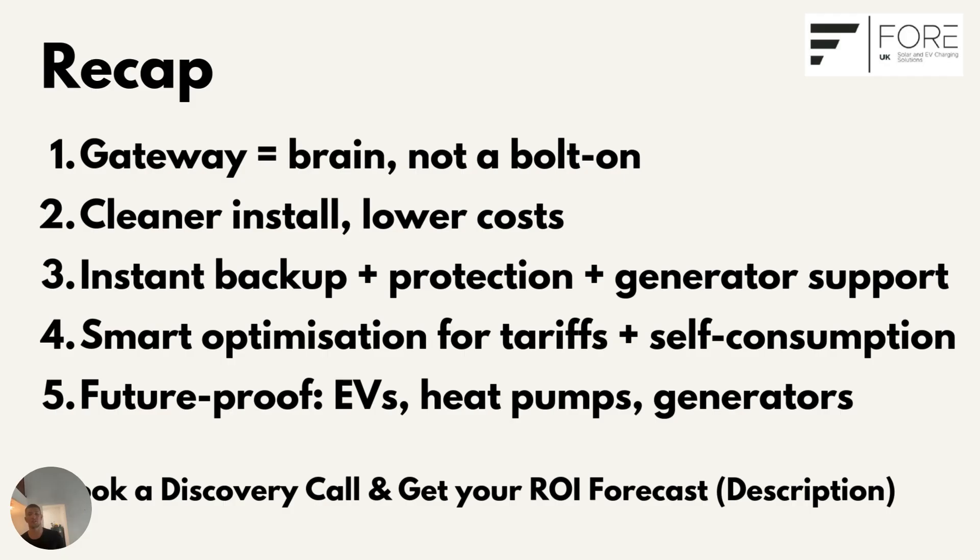If you'd like us to model a SIG Energy system for your property, we'd be happy to do a free discovery call where we'll put together a design, proposal, and free financial forecast. Check out the description below — you can book your call there directly. Thanks for watching. We've got a few videos on the channel about how SIG payments work, the DNO process, and how solar actually pays itself off.